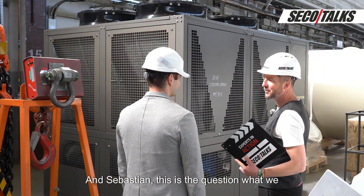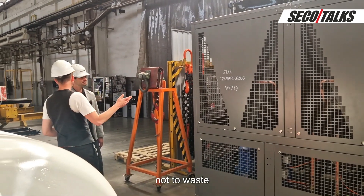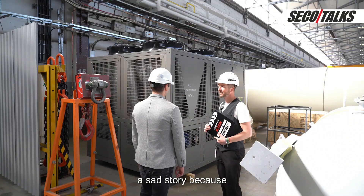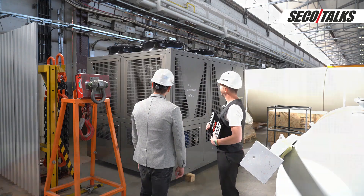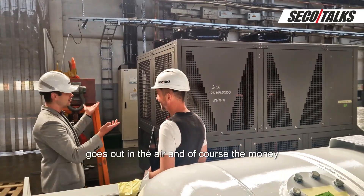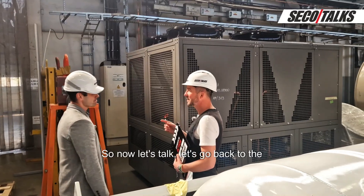Sebastian, this is the question: what can we do with this — not to waste the energy and not to waste the money? That's a sad story because with my eyes I can see the heat that goes out into the air, the CO2 emissions that go out into the air, and of course the money that goes out into the air.